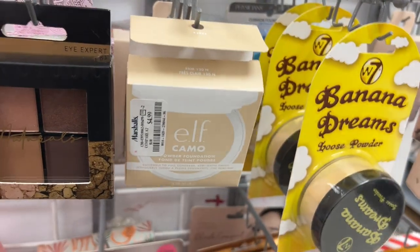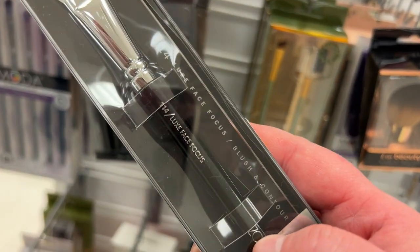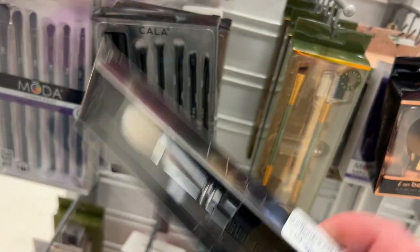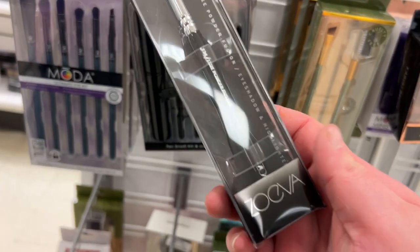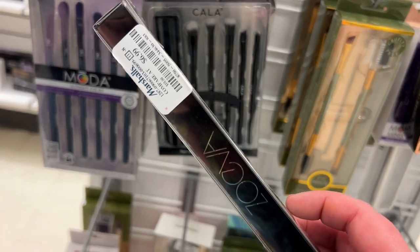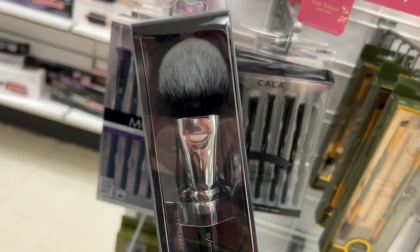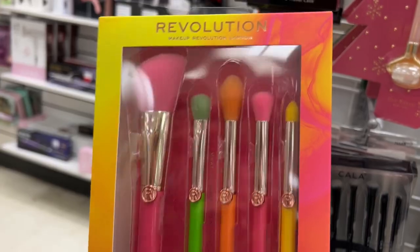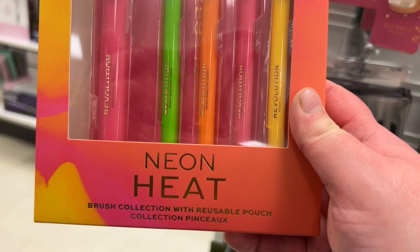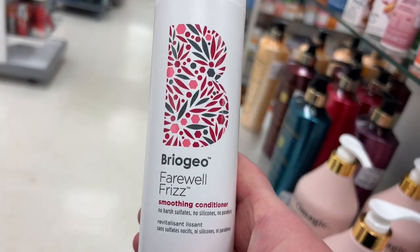Awesome — Zoeva brushes are popping up. This eyeshadow and highlighter brush from Zoeva is $6.99, and I have the petite face brush for $4.99. We have some brushes from Makeup Revolution — the Neon Heat brush collection — I don't remember seeing this before — it's $9.99.